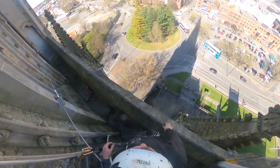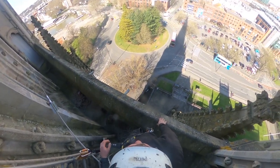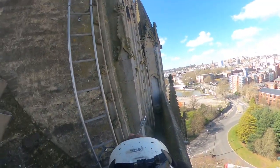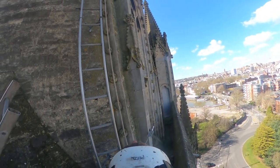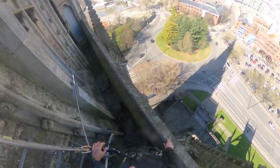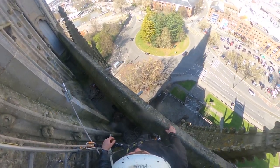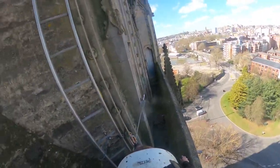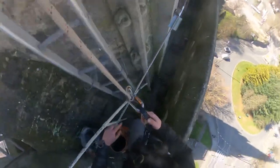Hello everyone! Here we are today in Bristol, St Mary Redcliffe Church. In a minute I'm going to go up to almost 300 feet — in fact it's 292 feet. So let's have a look at lovely Bristol from the very top. Let's go!